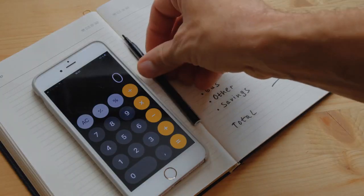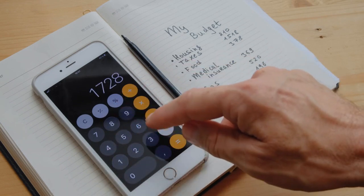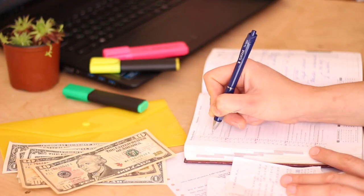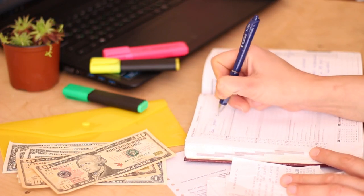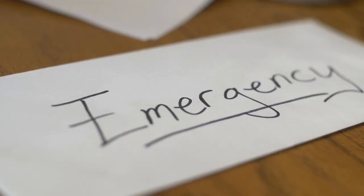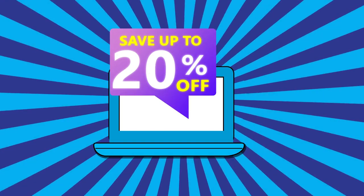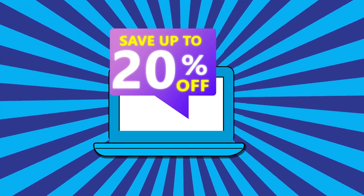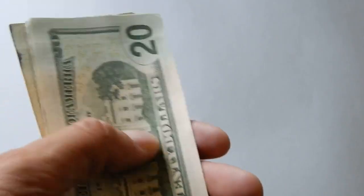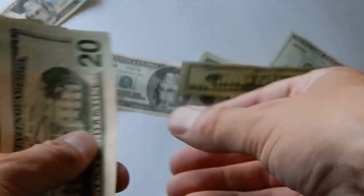Hack 1: Embrace the 50-30-20 rule. One popular budgeting framework is the 50-30-20 rule, which suggests dividing your after-tax income into three categories: 50% for needs — essential expenses such as rent, mortgage, utilities, groceries, and transportation; 30% for wants — discretionary spending like dining out, entertainment, and shopping; and 20% for savings — to build your emergency fund, pay off debt, or invest for the future. By adhering to this rule, you ensure that your spending aligns with your priorities while still leaving room for enjoyment and saving for the future.